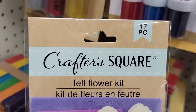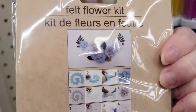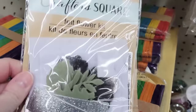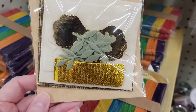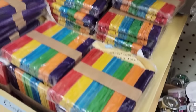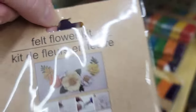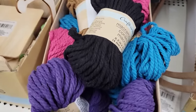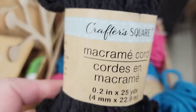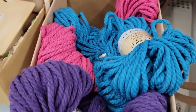Moving right along. I found five different sets of felt flower kits by Crafter Square. The purple comes with 17 pieces. The blue with silver and the black and white each come with 15 pieces. The gold also comes with 15, and the last one is yellow, green, and white with 15 pieces. I found these hanging on the plastic strips — always check those throughout the store, including the checkout lanes. I finally found the other three colors of this cord: 0.2 inch by 25 yards, available in black, brown, gray, pink, purple, and blue.